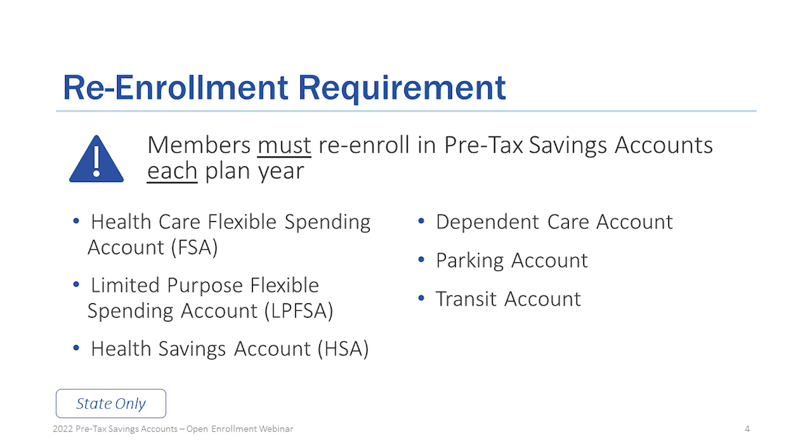Re-enrollment requirements: you have to re-enroll in the pre-tax saving account every year. Current enrollments do not automatically carry forward — you must continue to do that. These re-enrollment requirements apply to all six account types: the healthcare flexible spending account (FSA), the limited purpose flexible spending account (LP FSA), the health savings account (HSA), the dependent care account (DCAP), and you also have to re-enroll for any parking or transit account pre-tax considerations.